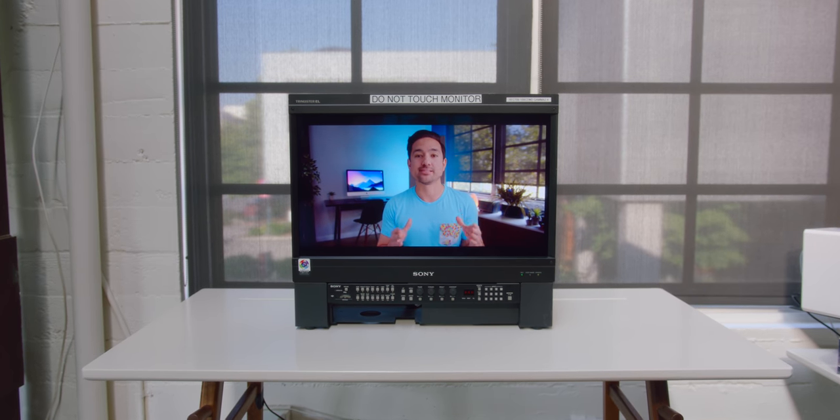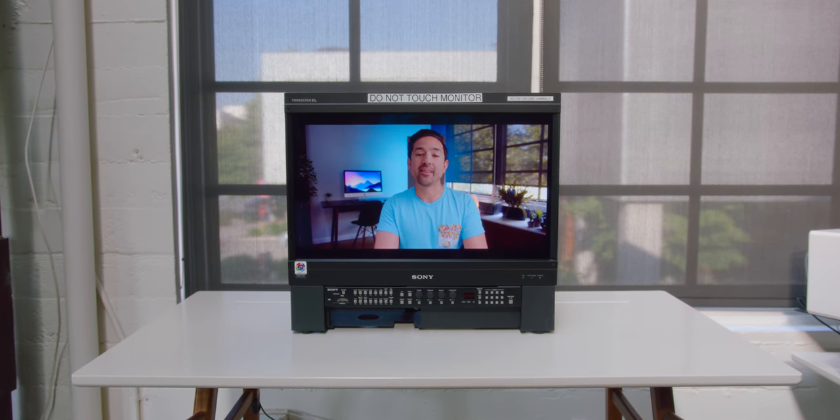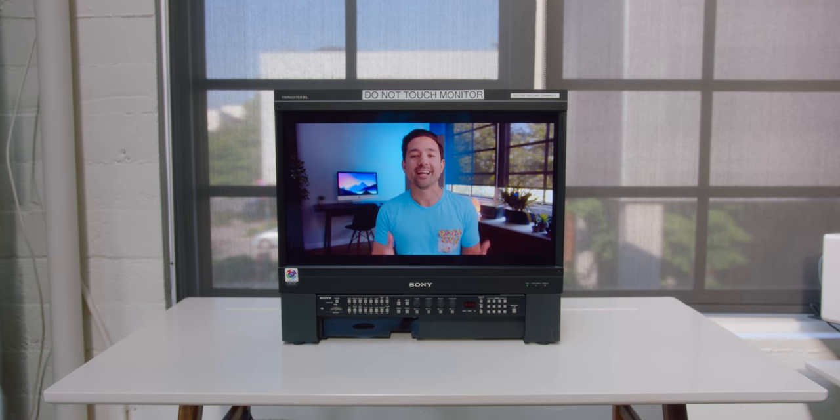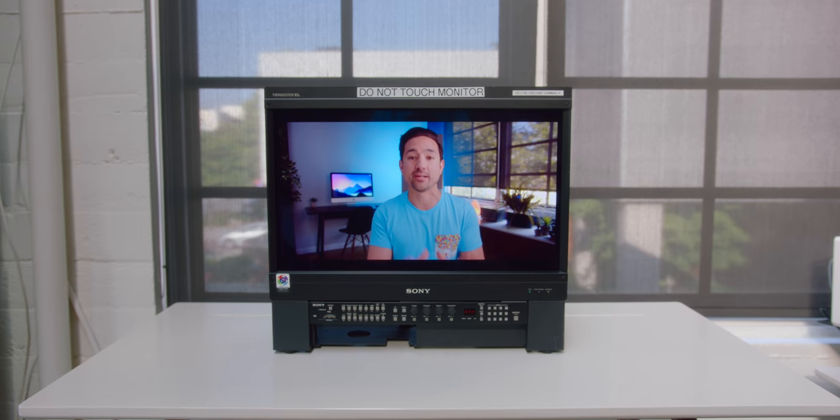So this monitor that you're looking at cost $23,000. It's not HDR, it's only 1080p, and that's exactly why Apple's new Pro Display XDR is so impressive.